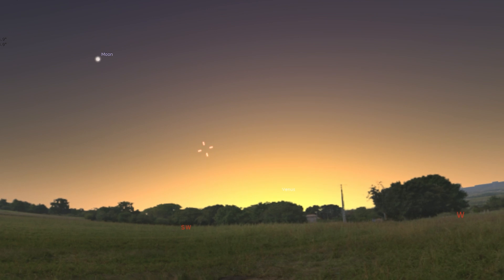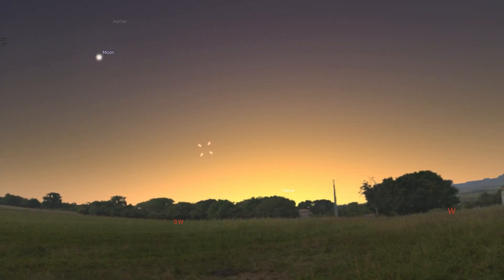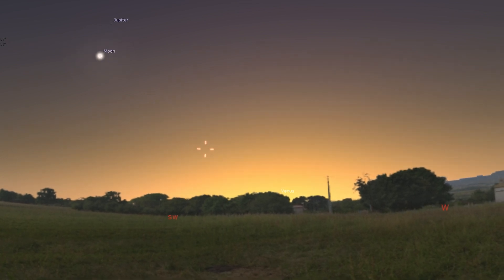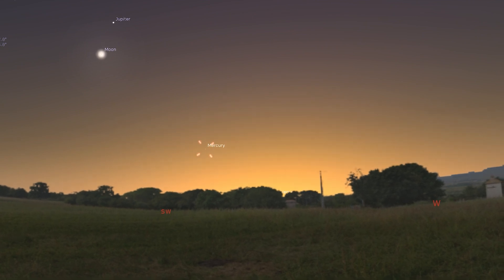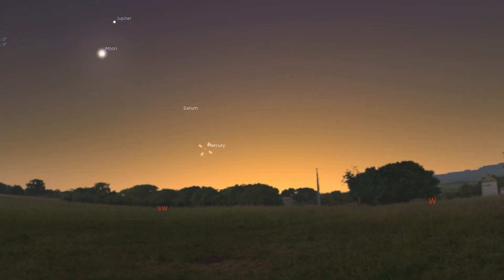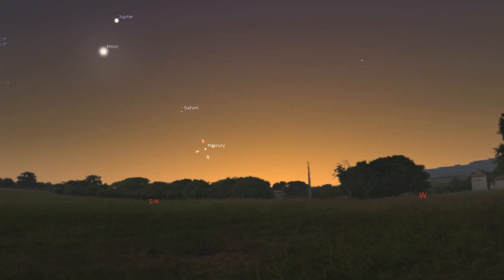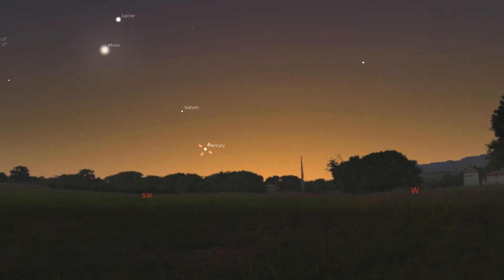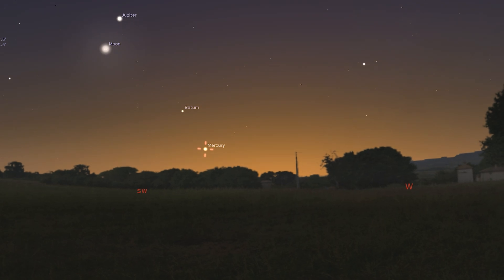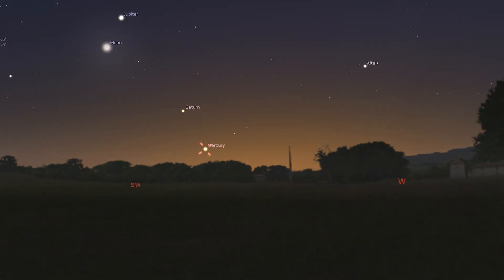Now let's go see what the planets are up to. 2022 begins with both Mercury and Venus visible shortly after sunset towards the southwest. Venus is drifting closer to the sun in the sky and will vanish before the end of the first week. Meanwhile, Mercury is moving away from the sun and reaches greatest elongation on the 7th. Saturn and Jupiter can be seen to the upper left of the pair. Mercury will be less than 4 degrees from Saturn from the 10th to the 14th, with the pair disappearing into the twilight shortly after.